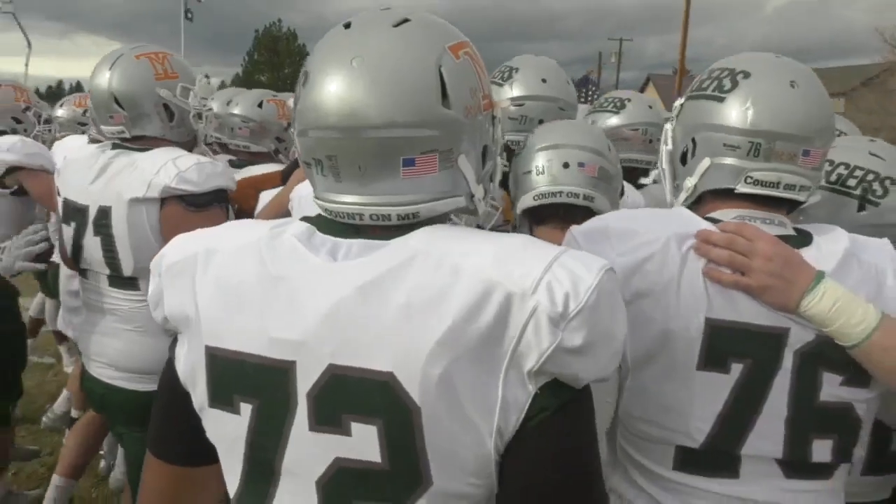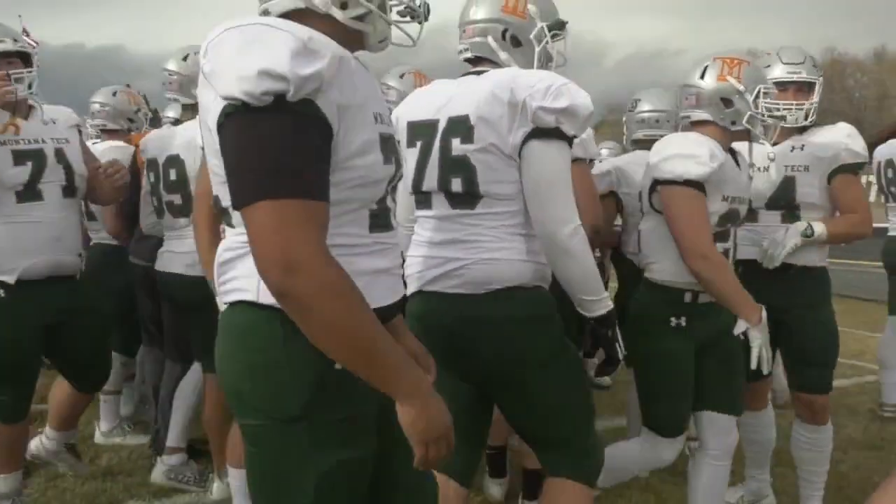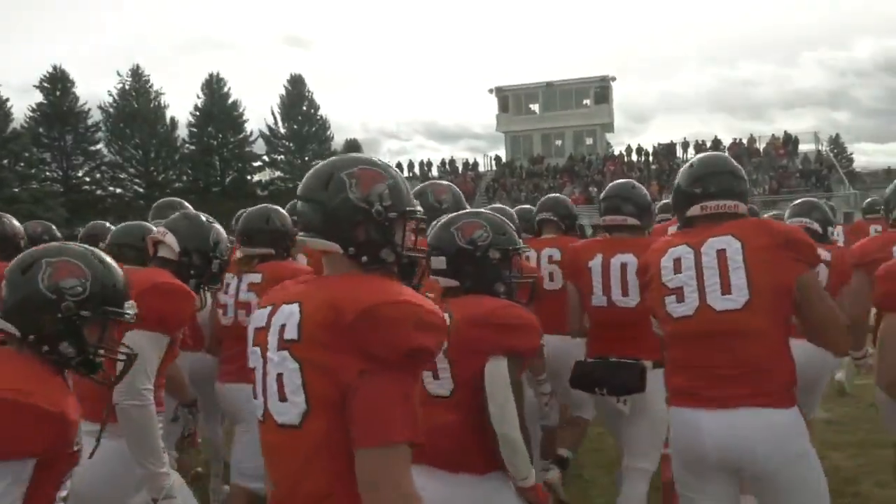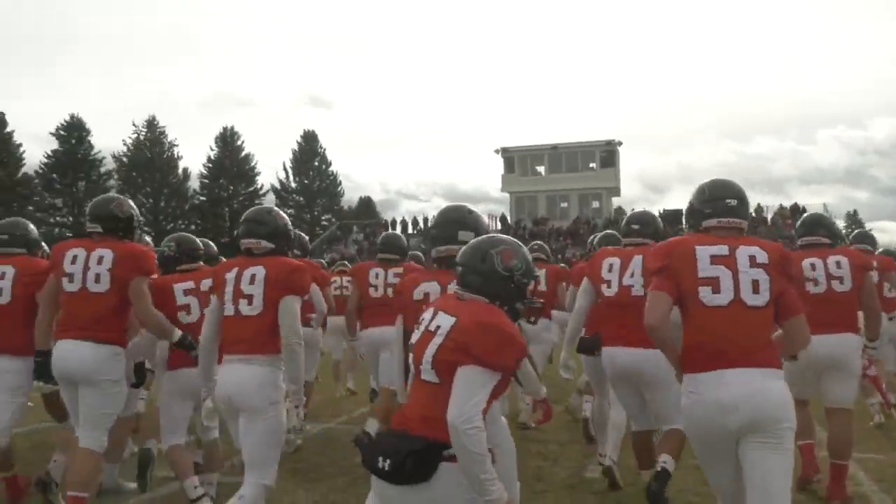Montana Tech versus Montana Western — when these teams meet, the Bulldogs have been dominant. The Ore Diggers are now on the road coming off a huge victory over Rocky Mountain College. Meanwhile, Western are still harboring hopes for the playoffs.